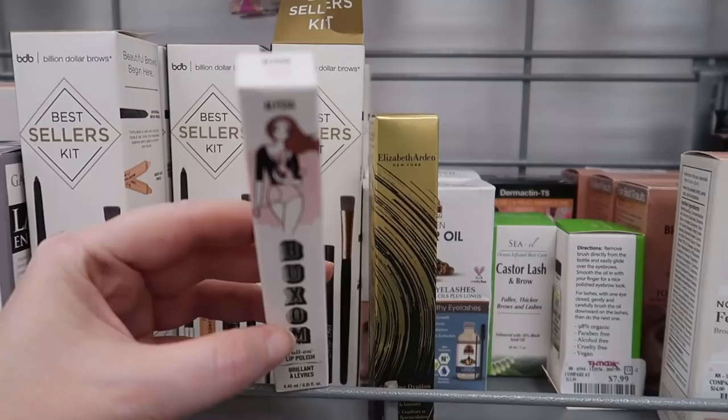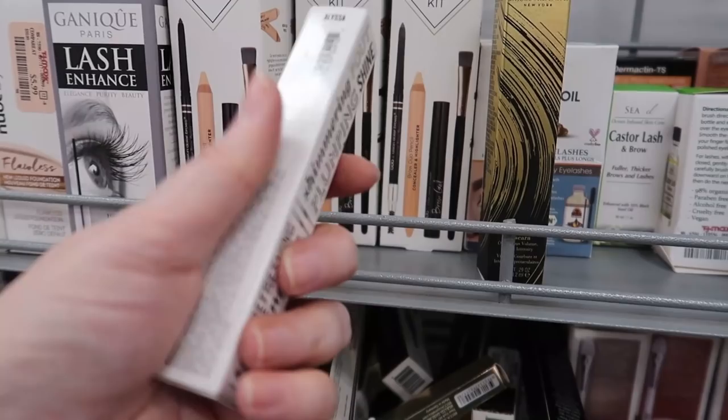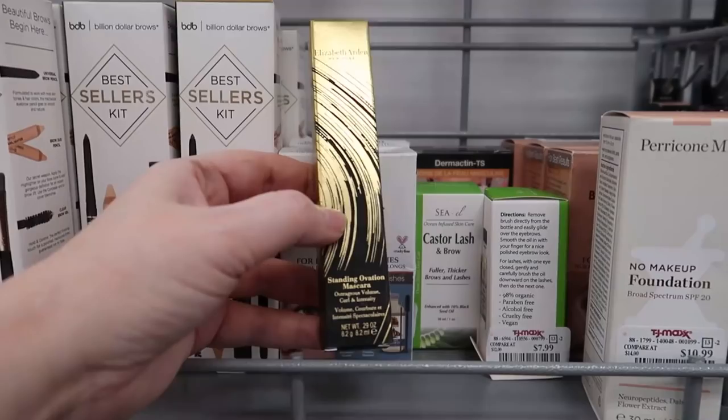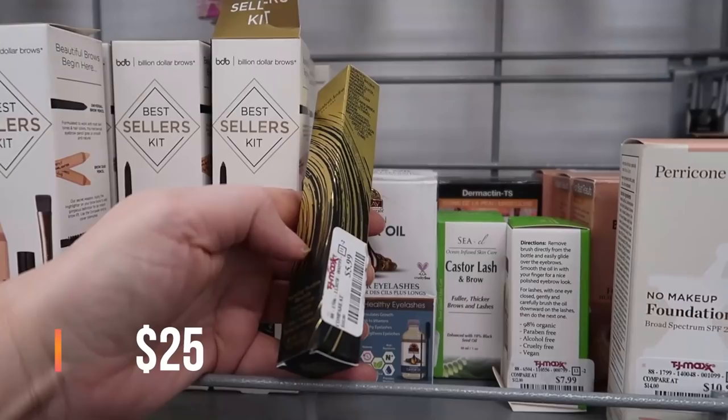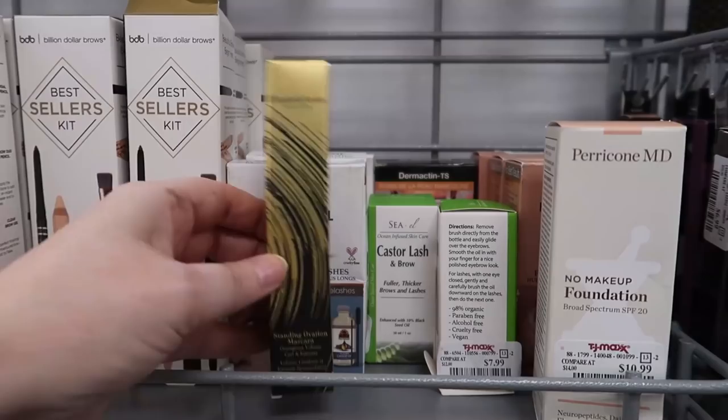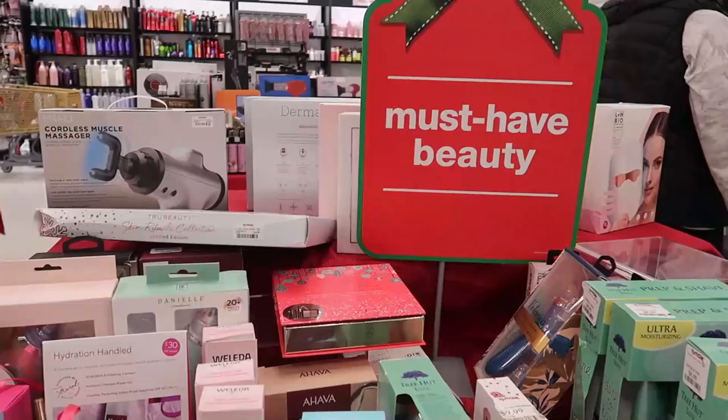I just found another shade of the Buxom Full-On Lip Polish in Alissa — looks like a much lighter shade. This one doesn't have a price tag but was probably the same price as the last one. Over here I also found the Elizabeth Arden Standing Ovation Mascara — someone in the comments said it's really good. It's only $5.99, so I might pick it up. Let me know if you've tried it!